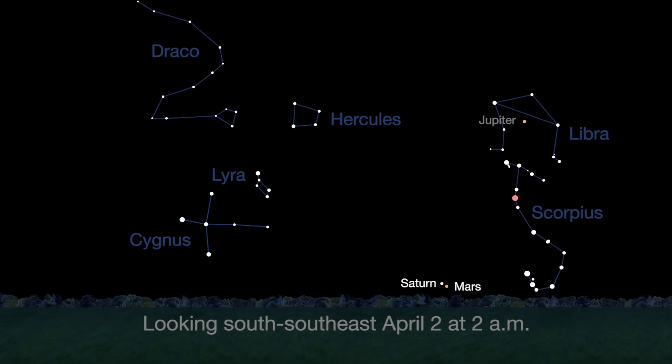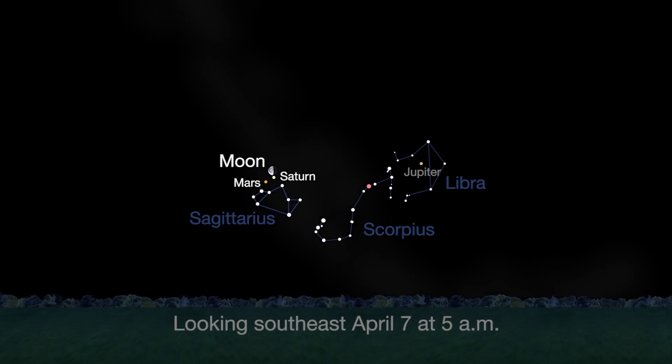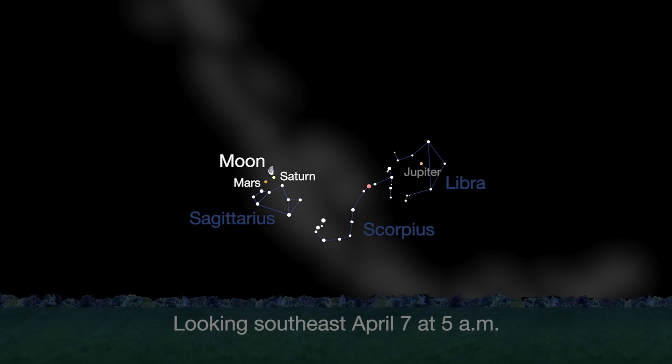You won't want to miss red Mars and golden Saturn in the south-southeast morning skies this month. Mars shines a little brighter than last month. By the 7th, the Moon joins the pair. From a dark sky, you may see some glow from the nearby Milky Way.